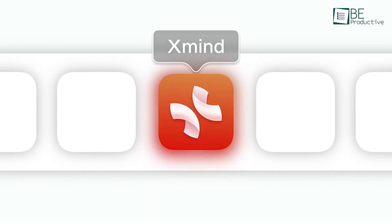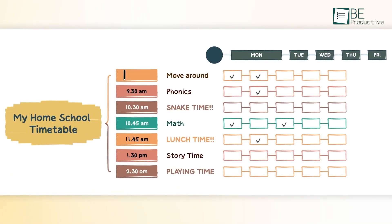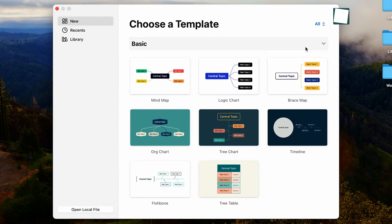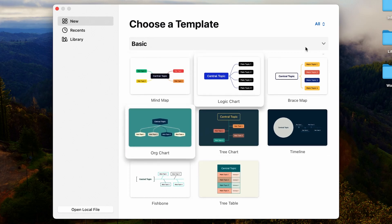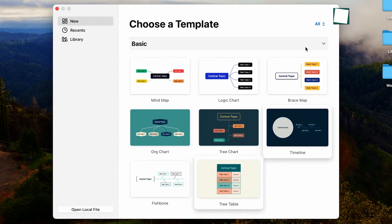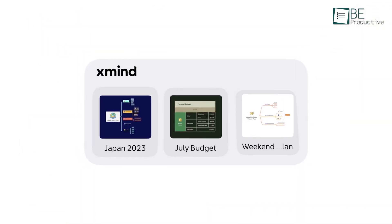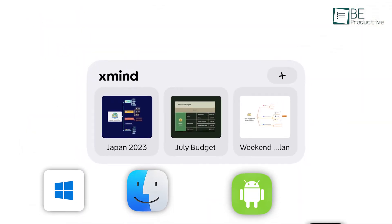Next, we have XMind, a good one for versatile mind mapping and brainstorming. You'll like how flexible it is — you can create different types of mind maps like Fishbone, Tree, or Timeline, and switch between them easily. It works on pretty much any device, from Windows and Mac to Android and iPads.